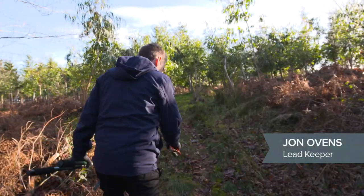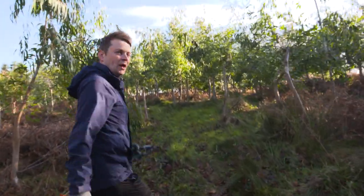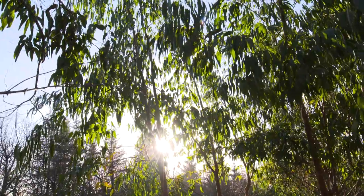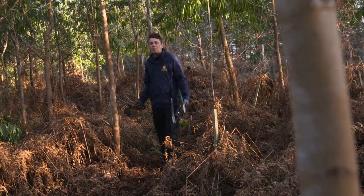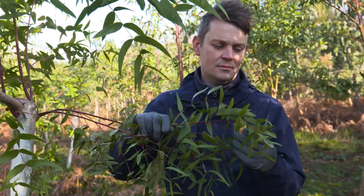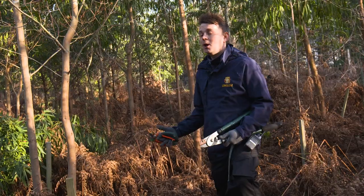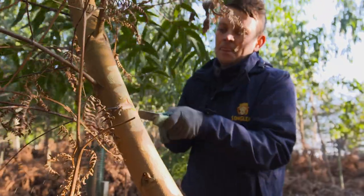This morning we're heading up to the eucalyptus plantation which sits here on the Longleat Estate — our little corner of Australia — to collect some food for the koalas. Here at Longleat we have this incredible plantation, planted nearly four years ago. About 5,000 trees and six different species of eucalyptus. We have a weekly delivery from a supplier who supplies us with the rest of the eucalyptus, and this plantation helps us supplement that.